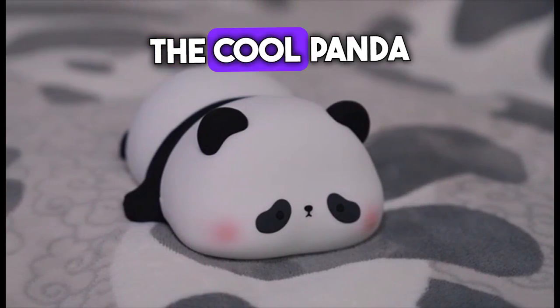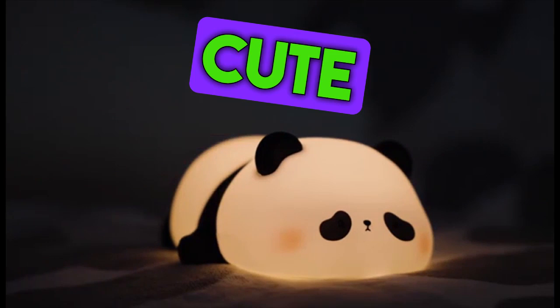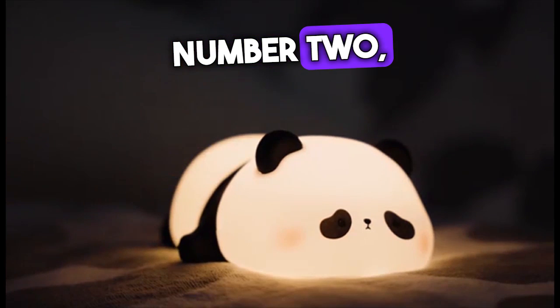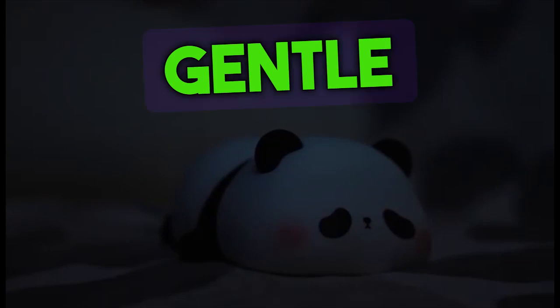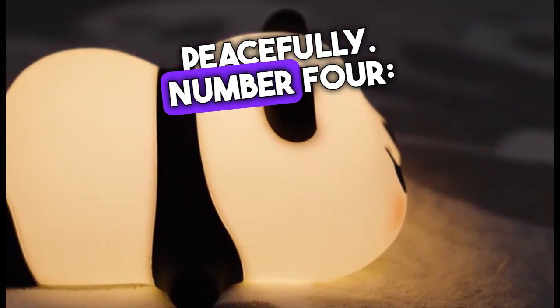Top five reasons to buy the Cool Panda LED lights for kids. Number one: it is a cute and cuddly nightlight that your child will love. Number two: it is made of soft silicone that is safe for children to touch. Number three: it has a gentle glow that will help your child fall asleep peacefully.